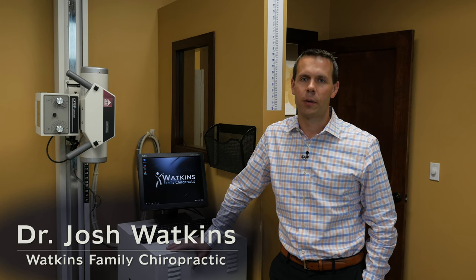This is Dr. Josh Watkins of Watkins Family Chiropractic in Savage. Today I want to introduce you to the newest technology we have in our office. We're really excited.